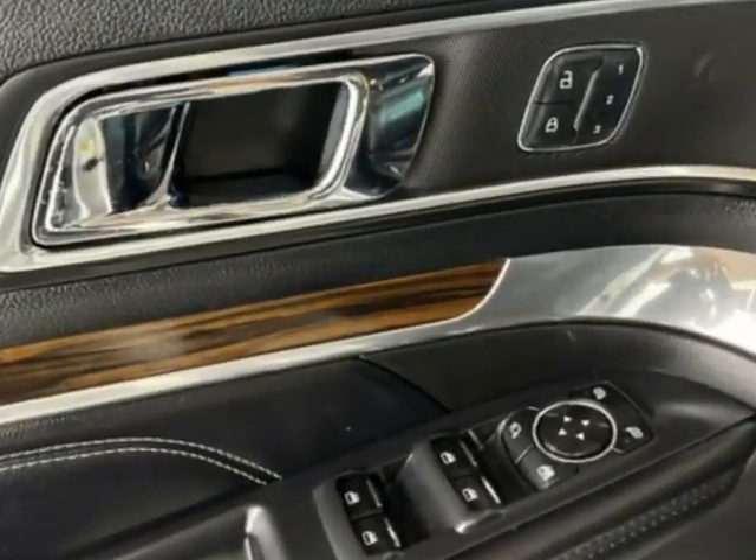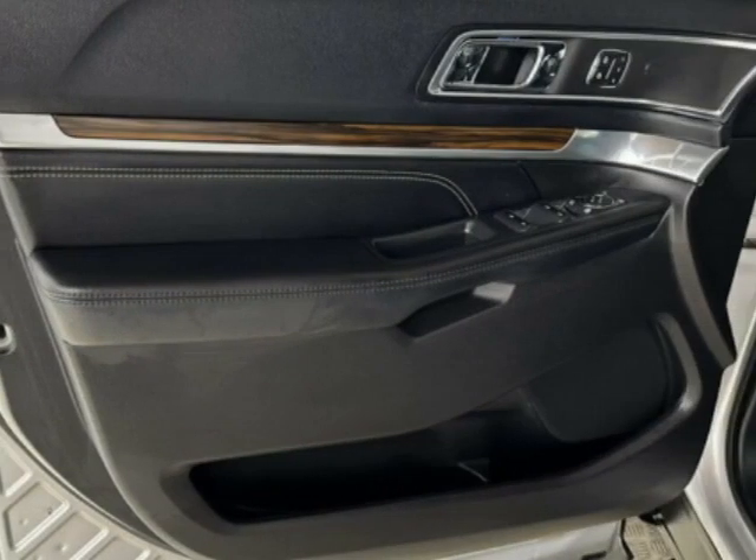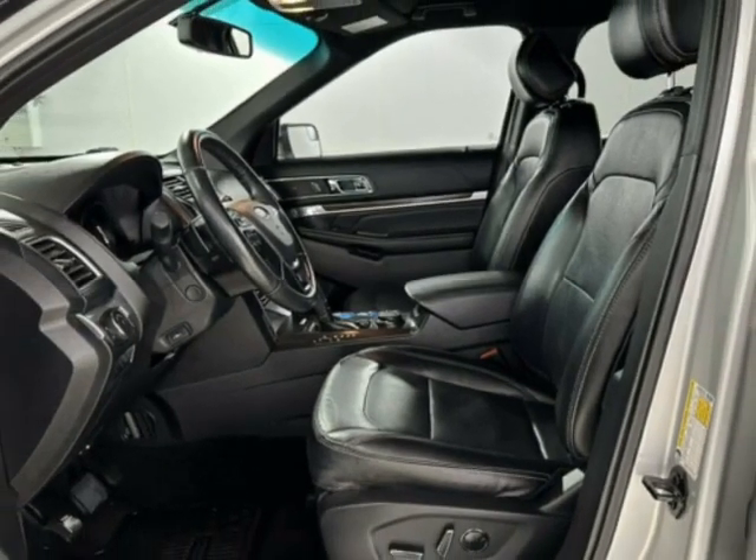This Explorer boasts a 3.5-liter engine and has a 6-speed automatic transmission. Additional options for this vehicle include power driver's seat, navigation system, climate control, and driver airbag.